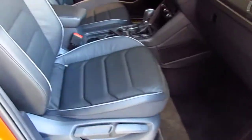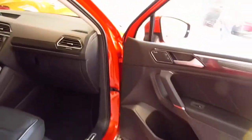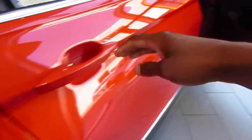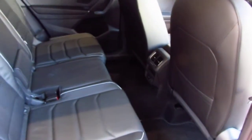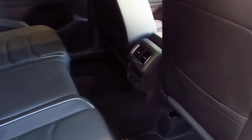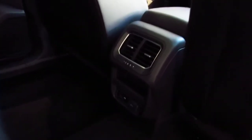100% genuine leather seats. Nice view of the sunroof. Nice view of the back — a lot of leg room back here. I'm 6'2" and I can fit back here very comfortably.